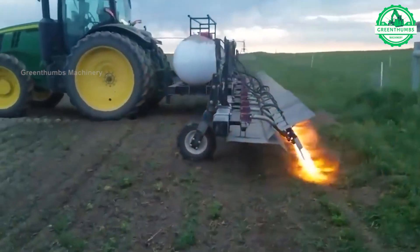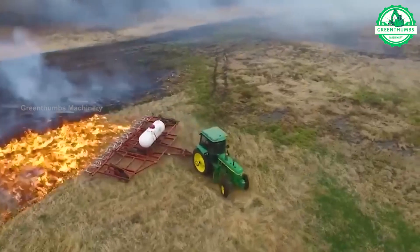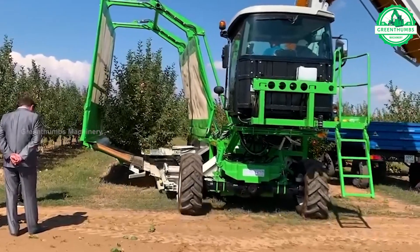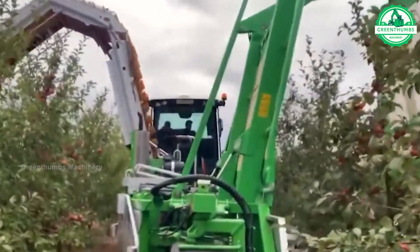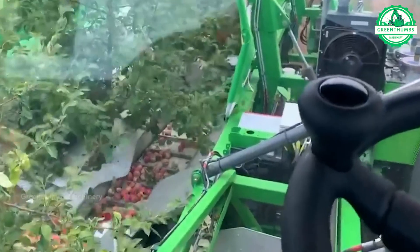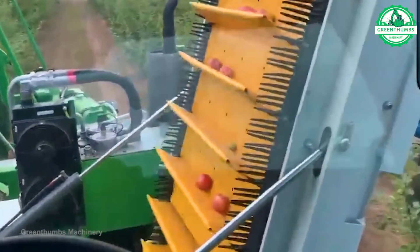Flame weeding is a method of weed control that uses controlled flames to eliminate unwanted vegetation. The apple harvesting machine employs a continuous harvesting method, allowing for uninterrupted harvesting of trees. The machine is equipped with a continuous operating shaking mechanism, and the harvested fruit is conveyed to an adjacent tractor by a conveyor belt without falling onto the ground.